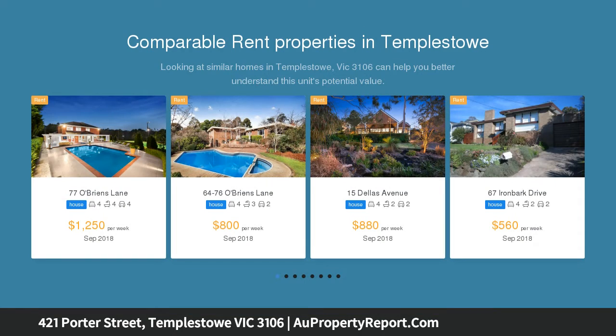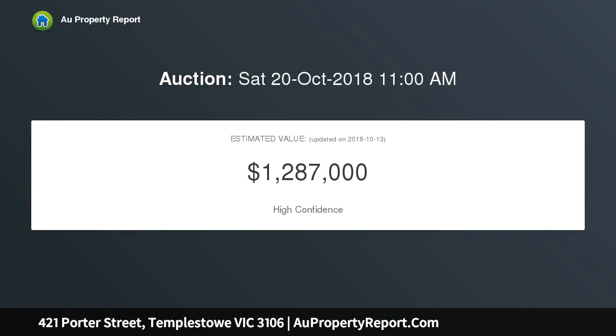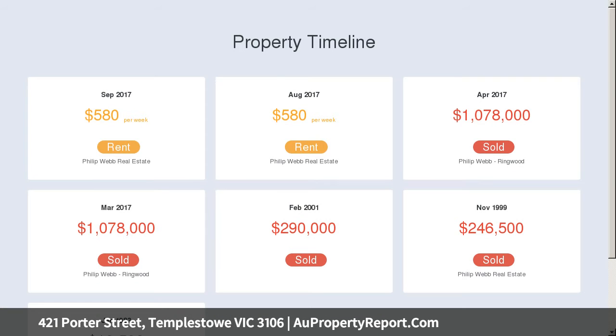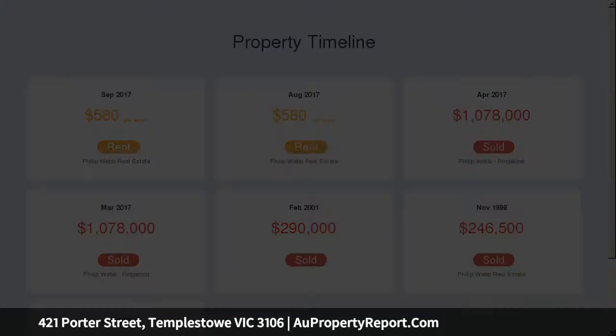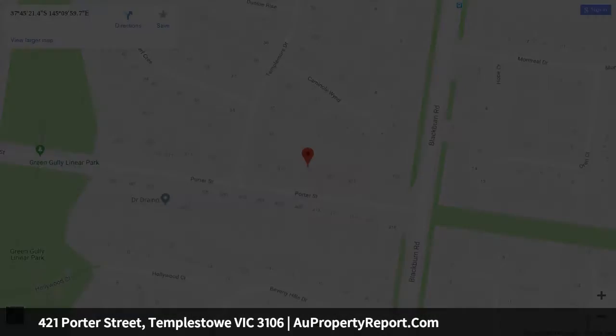Don't waste your time drafting plans and queuing in line at council offices waiting for your plans to be approved. Located in one of Templestowe's most convenient addresses, all that time-consuming work has been done for you. Boasting approved plans and permits for two four-bedroom side-by-side dwellings, you're free to give your tradies the green light for construction to go ahead. The keys to this exciting property are in your hand.